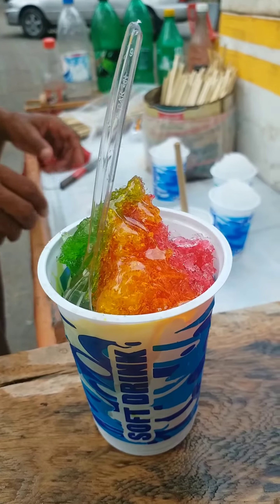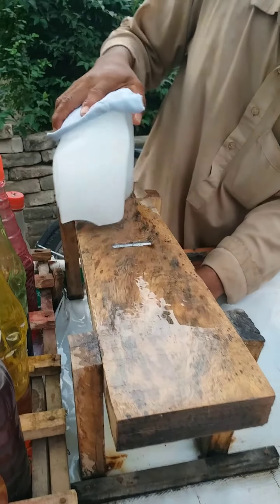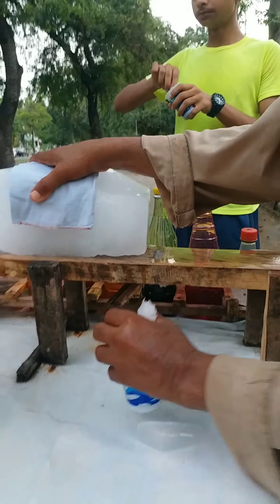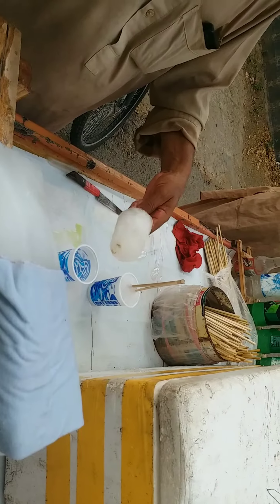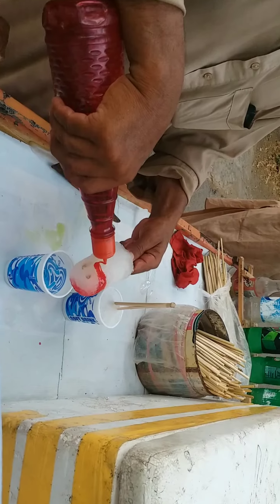I'm gonna throw it in the house. Can I throw it in the house? I'll throw it in the house.